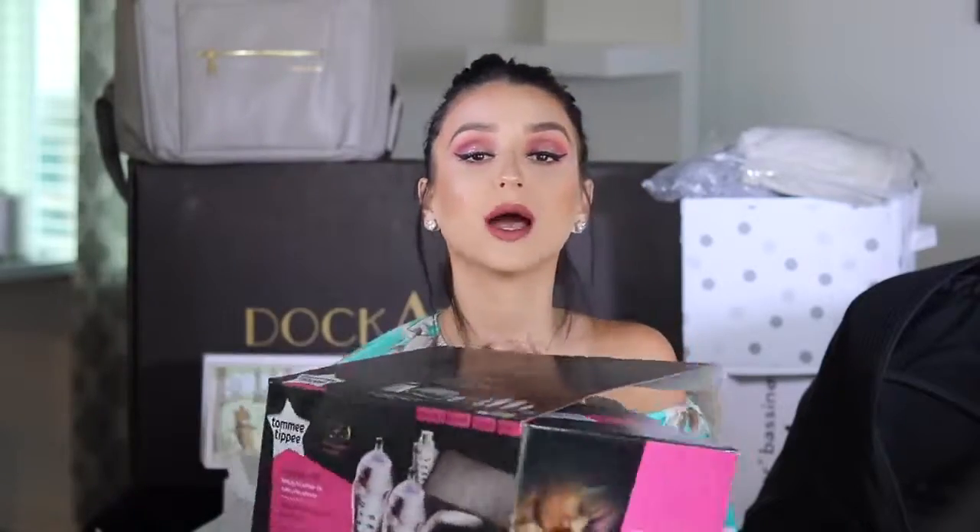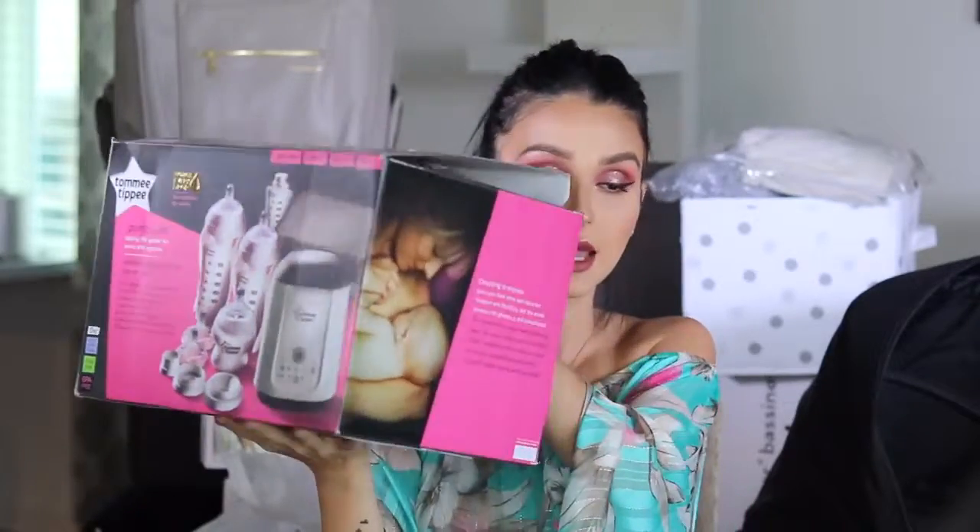So it comes with: one bottle warmer, one breast milk storage case, one breast pump adapter set that adapts to any breast pump, one baby bottle, two extra flow nipples, two breast milk pouch bottles, and 20 milk pouches that are six ounces each. Thank you to Tommy Tippy for sending me this — it's pretty amazing. As I go on in my pregnancy, I will continue to keep you updated on all these products.